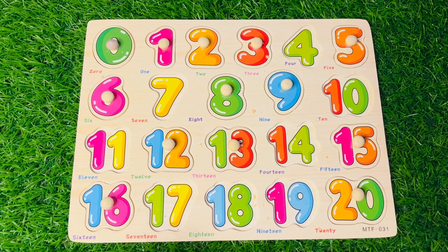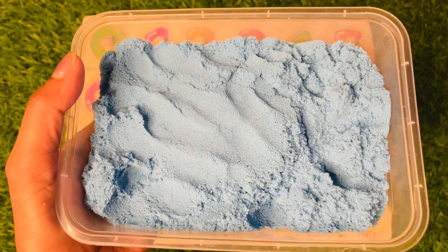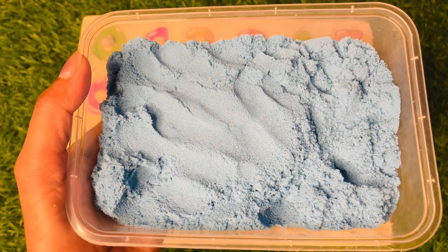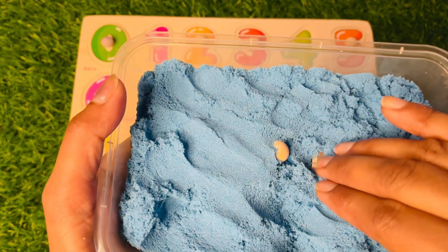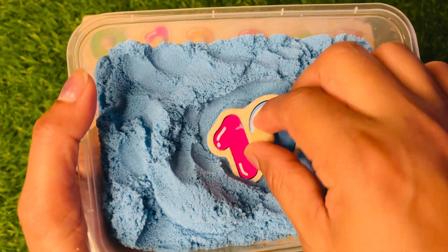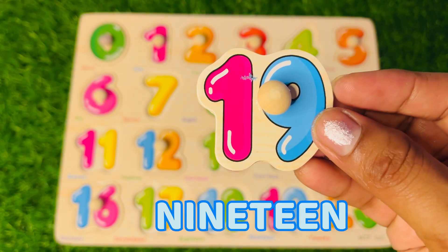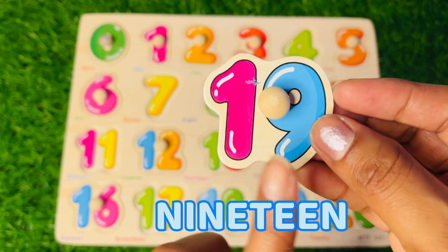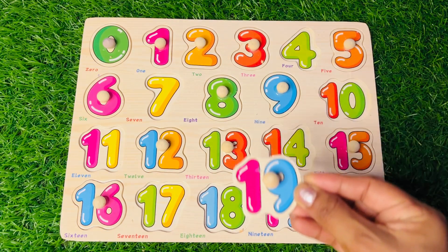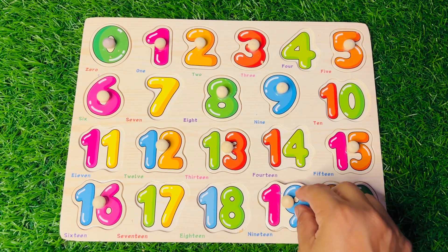It goes perfectly! Now we have blue colored sand — you remember the color. Let's find one more number. Now we got number 19 — one, nine, 19! It goes before number 20, right here.